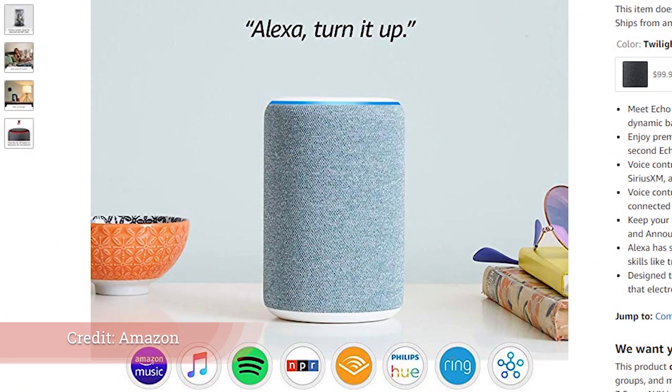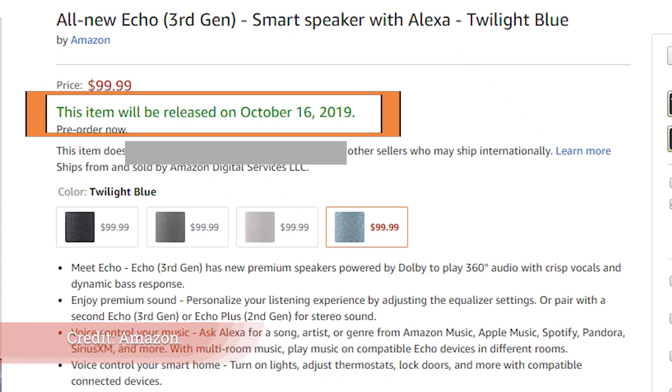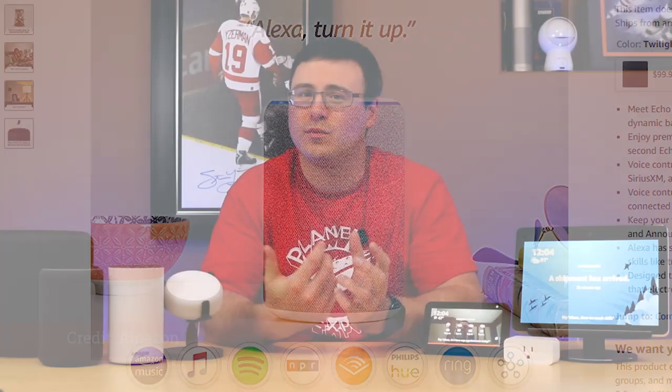They took the Echo second generation and basically put the speakers from the Echo Sub into the new third generation device, keeping the price the same. Now I can pair an Echo third generation with the Echo Plus second generation, which gives me an opportunity to use this as a stereo pair — because I wasn't going to go out and buy two Echo Pluses. I also really like the twilight blue color they put out. It's one of the better colors I've seen with Amazon products.